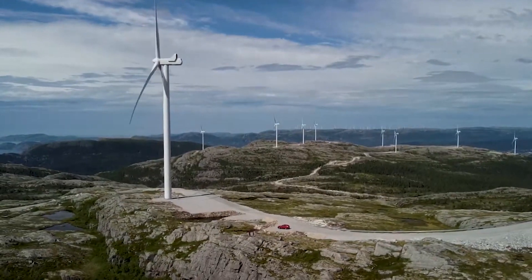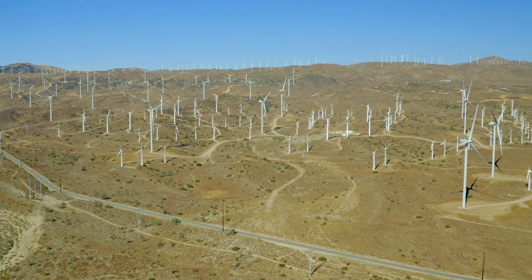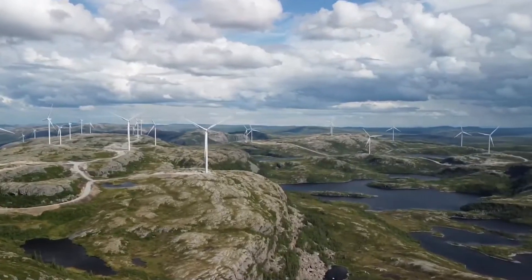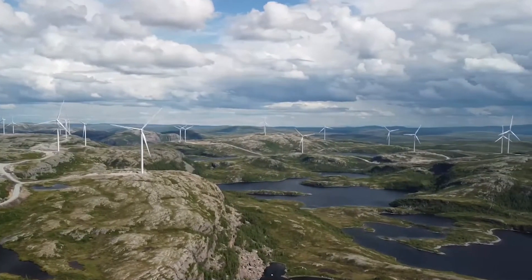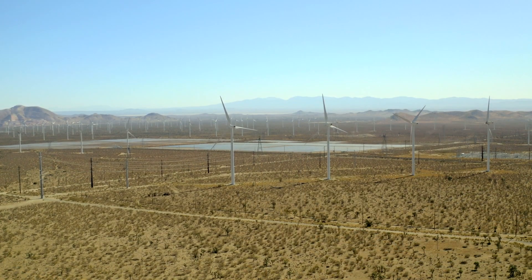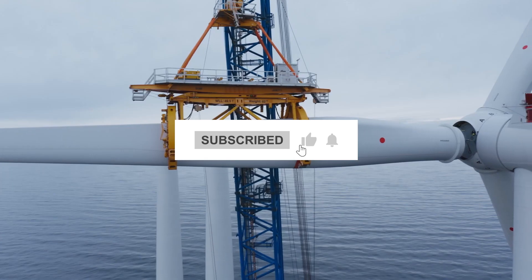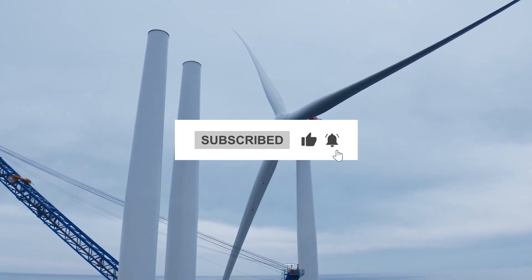Welcome to our channel, where we explore the world's most impressive renewable energy projects. Today, we're counting down the top five largest wind farms on the planet. These mammoth installations harness the power of wind to generate clean, sustainable electricity. Let's get started. If you are new here, please consider subscribing for more videos about energy and power infrastructure projects around the globe.